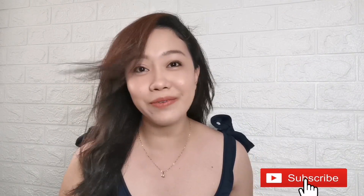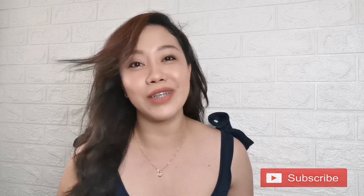Hi guys, I'm Ayse the Thaiski. Welcome to my channel. So for today's video, let's talk about the coffee I recently discovered na pampaputi and pampaslim pa.